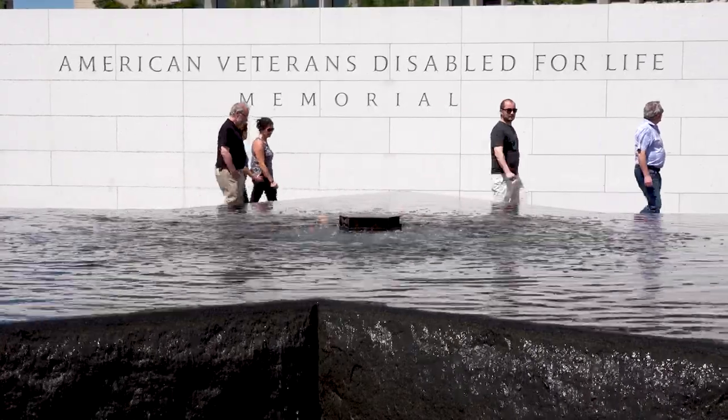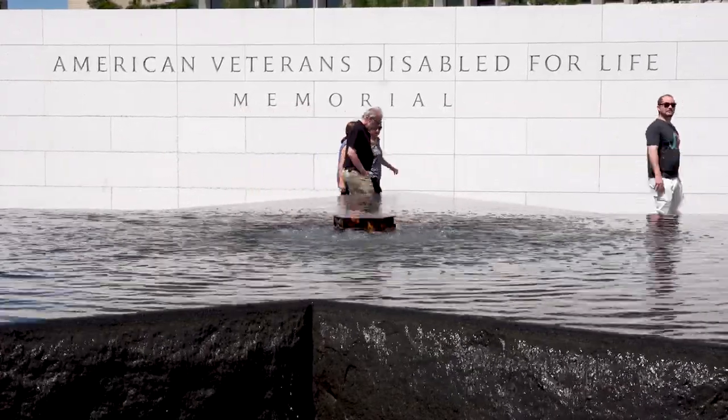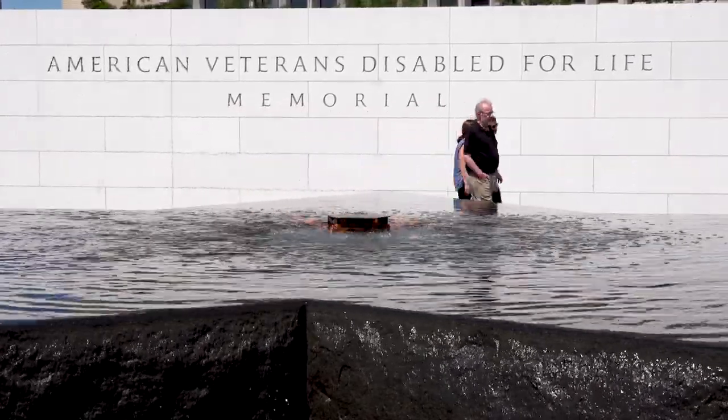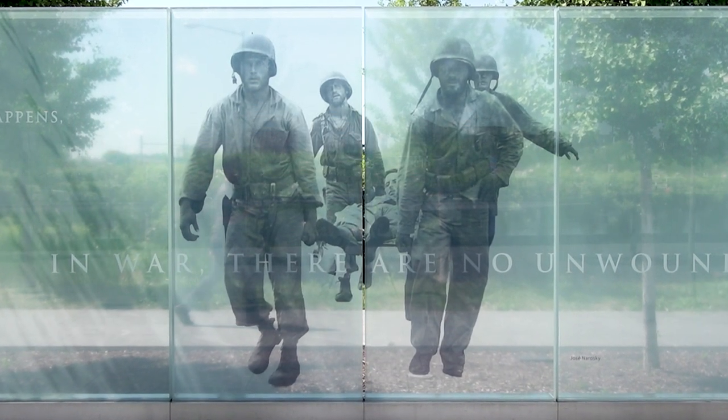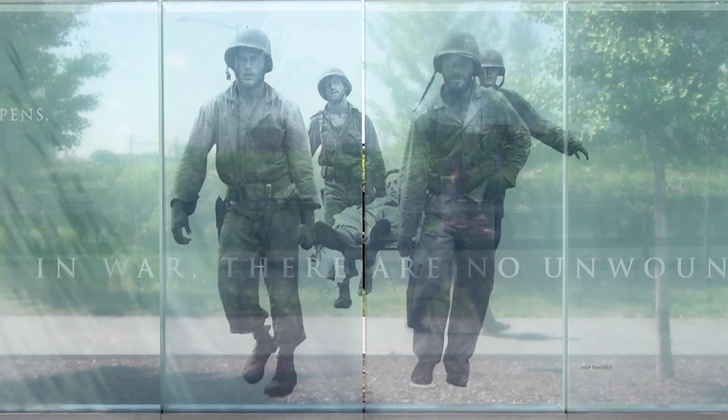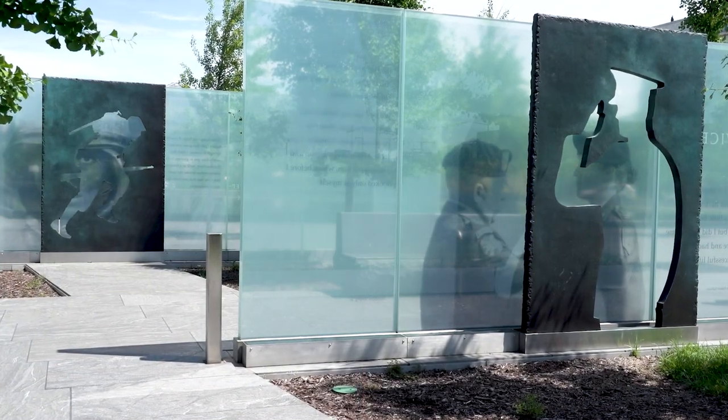Day or night, we encourage you to visit the American Veterans Disabled for Life Memorial in Washington, D.C. Located just east and within view of the United States Capitol Building and the United States Botanic Gardens at 150 Washington Avenue,